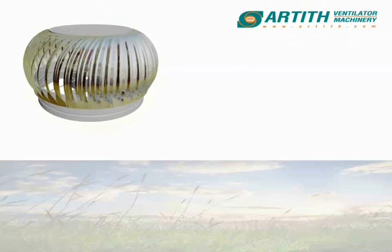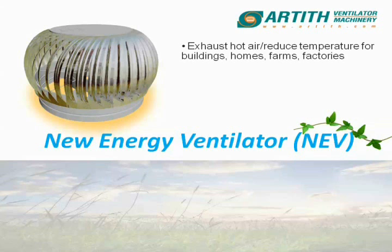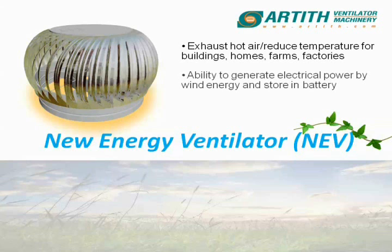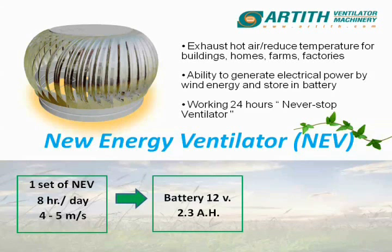With the help of our considerable experience, we would like to introduce an alternative energy product called the New Energy Ventilator, or NEV. NEV has been developed from natural roof ventilators, which mainly improves hot air exhaust and reduces temperature inside buildings, factories and warehouses. This NEV has the ability not only to extract hot air, but also to store electricity from wind energy itself.